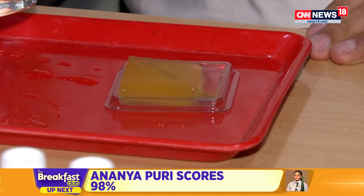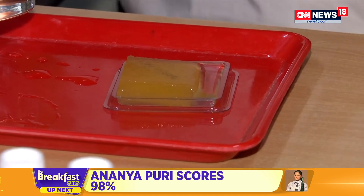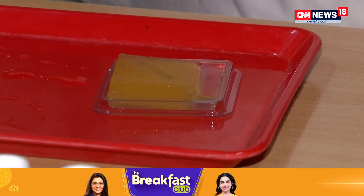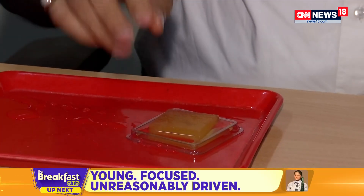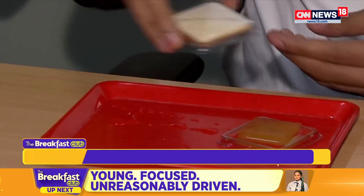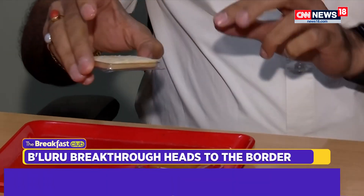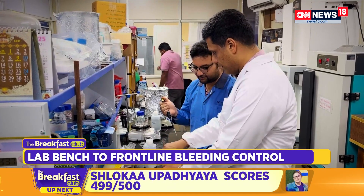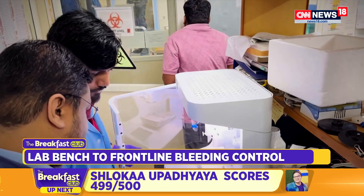The dressing absorbs almost close to 30 to 35 times its own weight. It has the ability to coagulate and maintain its integrity even after application. There is also another variant called EG Peel, which makes it easy to remove. After rigorous testing and approvals, full-scale manufacturing began in late 2024.